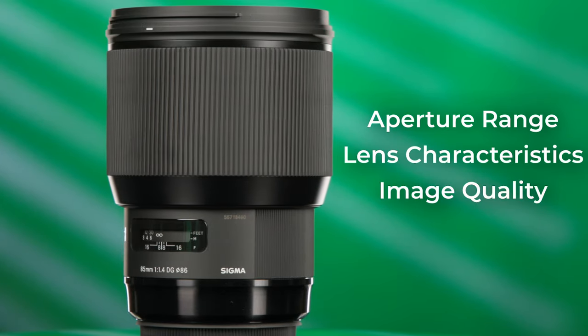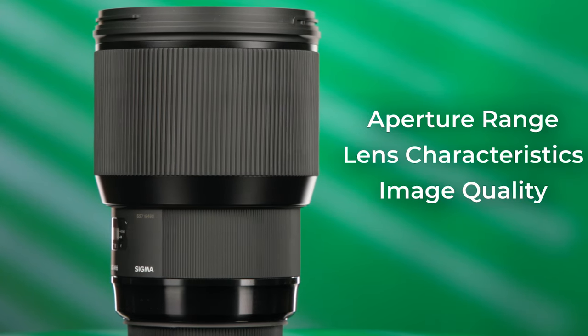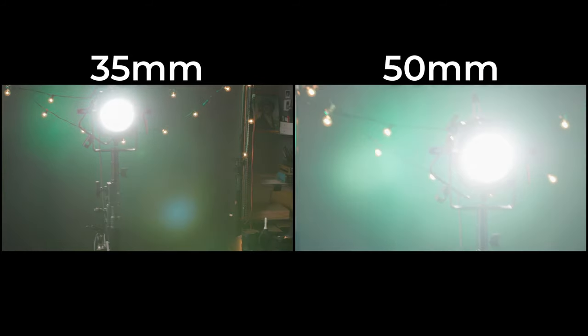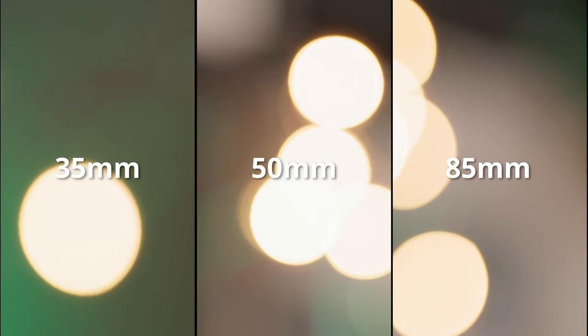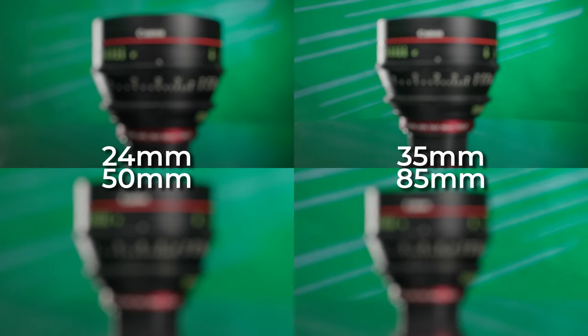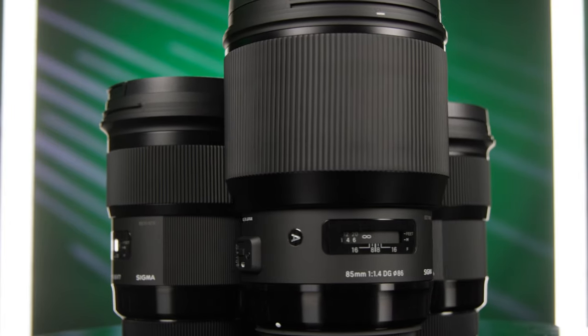The Sigma Art photography lenses feature similar aperture range, lens characteristics, and image quality. A set of cinema lenses is designed to have the same lens flares, chromatic aberration, lens breathing, and color rendition across the entire set. In these lens tests, you can see the high-speed cinema primes perform the same across the board. The Sigma Art photography primes are very consistent as you switch from one lens to the next, but this is not the case for all photography lens sets.